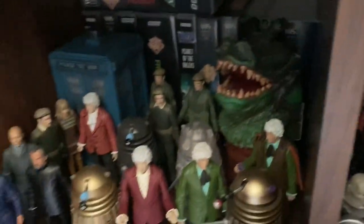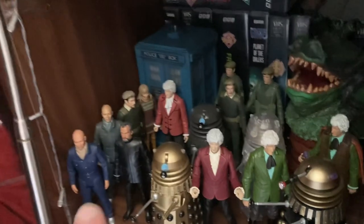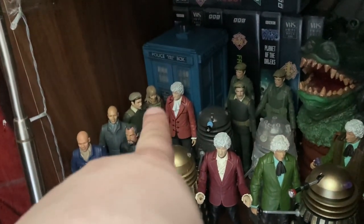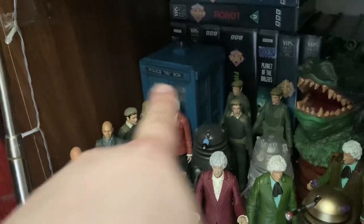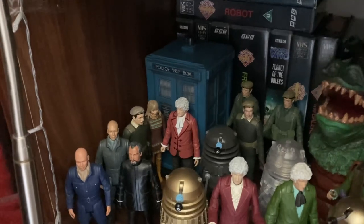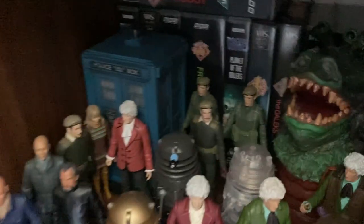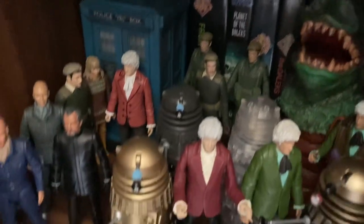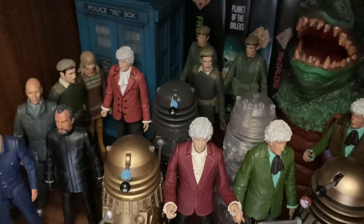Jumping into the Third Doctor now - as you can see we've got two Autons, we've got the Master, one variant of the Brigadier, we've got the Doctor and Jo with the TARDIS from the Time Monster, so it's really good to have another Pertwee variant of the TARDIS. At the back we've got the UNIT soldiers from Claws of Axos.